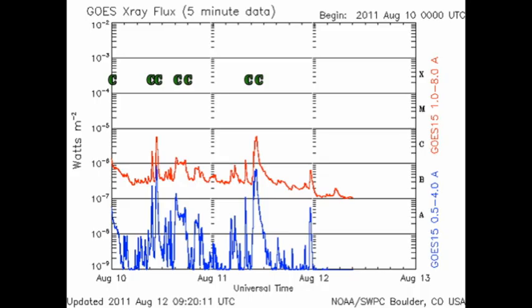Since the last time we met, there have been no C flares, no M flares, no X flares. And the reason for it will become very clear when we look at the sunspot regions.